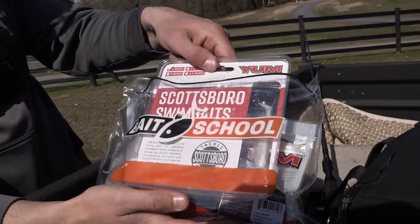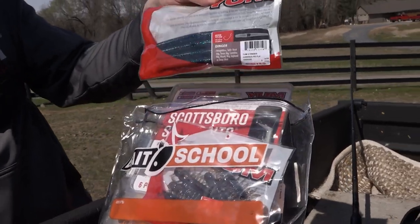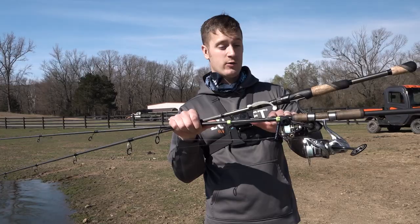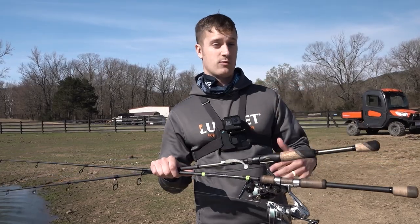What we got here today: we got the Yum Scottsboro Swimbait out of the March and April Banking Creek Tackle Kit, and we got the Yum 5-inch Stinger Junebug Red Flake wacky rigged. One is a moving bait, one is a very slow moving bait. We're going to see which one gets us more bites.